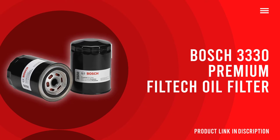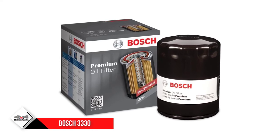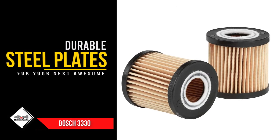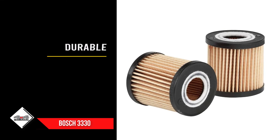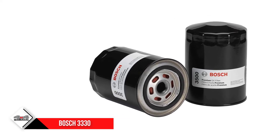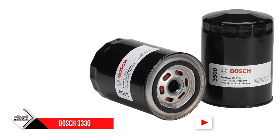Number 1: Bosch 3330 Premium Filtech Oil Filter. The Bosch 3330 Premium Oil Filter implements advanced Filtech media technology to incorporate more filtering area in a compact package. The filtering components make up about 42% of the internal parts. It's made of filtering material that is 30% thicker than the typical oil filter, ensuring more impurities are caught before the oil circulates in the engine.